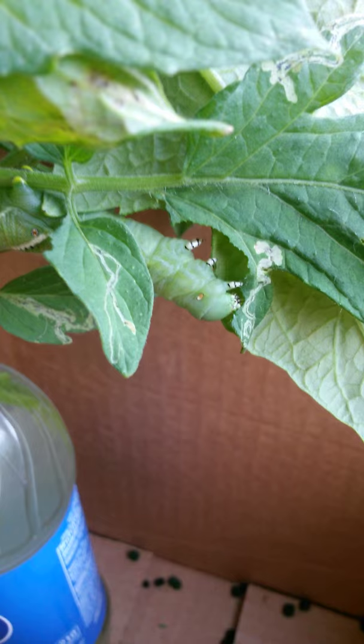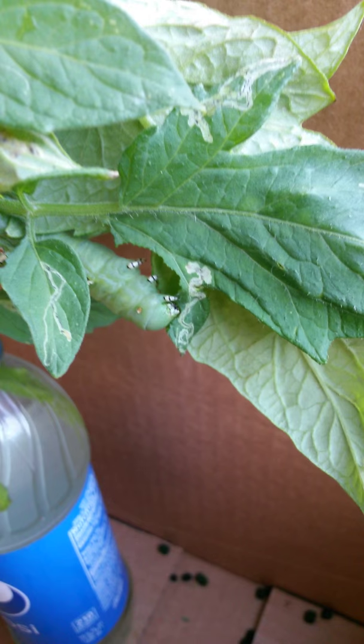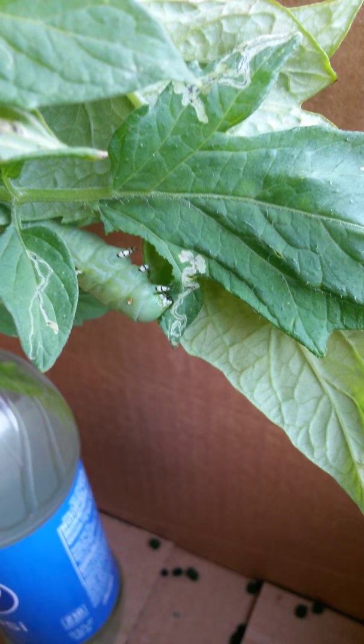Okay, this is a tobacco hornworm, which I found on my tomato plants. He's never heard that sound before, so it kind of spooked him. He usually doesn't spook when I'm around, but they spook easily.